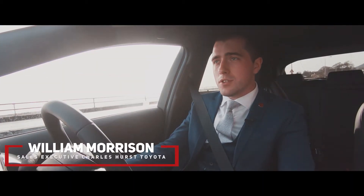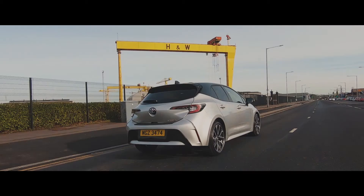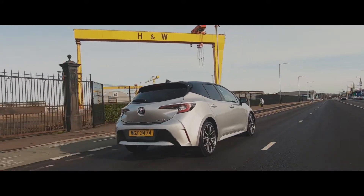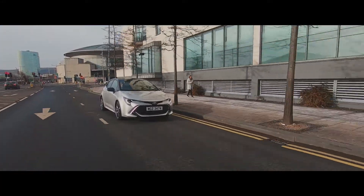Hi folks, it's William here from Charleshurst Tourer. I'm delighted to have the opportunity today to talk you through the fantastic new Corolla. The Corolla comes in three body styles: we have the hatchback that we're driving here today, we have the saloon and also the touring sports.